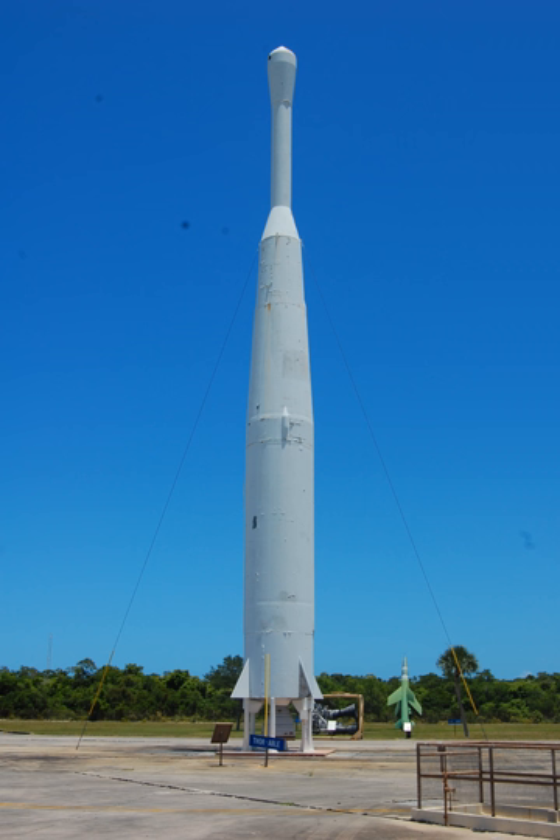The final Thor Able launch orbited T-ROS-1 on April 4, 1960. The Able upper stage name represents its place as the first in the series, from the Joint Army-Navy Phonetic Alphabet.